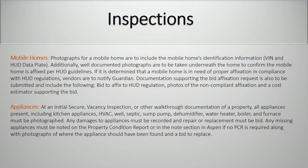Appliances. At an initial secure, vacancy inspection, or other walk-through documentation of a property, all appliances present including kitchen appliances, HVAC, well, septic, sub-pump, dehumidifier, water heater, boiler, and furnace must be photographed. Any damages to appliances must be recorded and repair or replacement must be bid. Any missing appliances must be noted on the property condition report or in the notes section in Aspen if no PCR is required, along with photographs of where the appliance should have been found and a bid to replace.